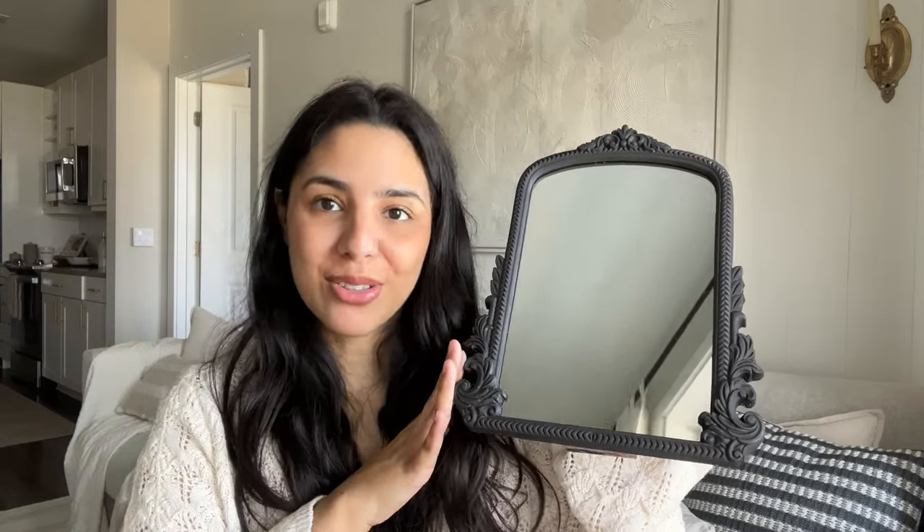It almost looks like the Primrose mirror from Anthropologie — that really popular one — but a tiny version, and it was only about $20. I had a birthday coupon so I think I got $20 off. I absolutely love the details. The mirror comes out completely with just a couple of screws on the back, so it's very convenient to makeover — you can spray paint it or paint it by hand. I just think it looks so beautiful.